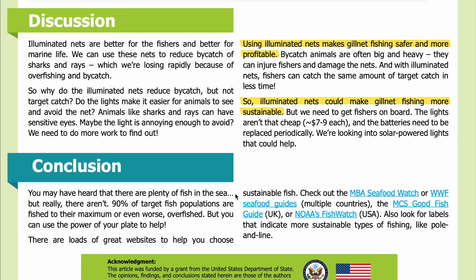You may have heard that there are plenty of fish in the sea — but really, there aren't. Ninety percent of target fish populations are fished to their maximum, or even worse, overfished. But you can use the power of your plate to help. Check out the MBA Seafood Watch or WWF Seafood Guides for multiple countries, the MCS Good Fish Guide for the UK, or NOAA's Fish Watch for the USA. Also look for labels that indicate more sustainable types of fishing, like pole and line. Visit our website, sciencejournalforkids.org, for more free science teaching resources.